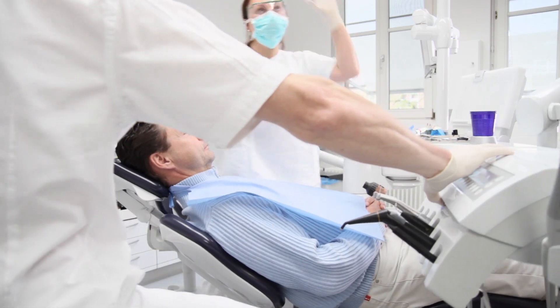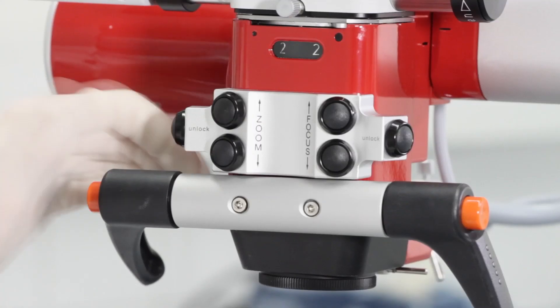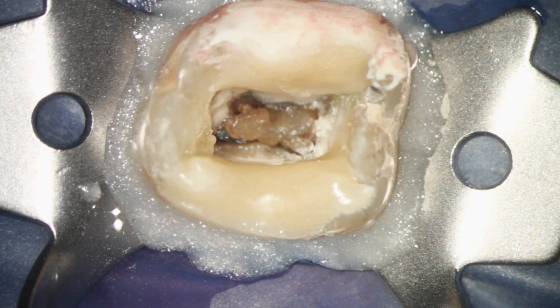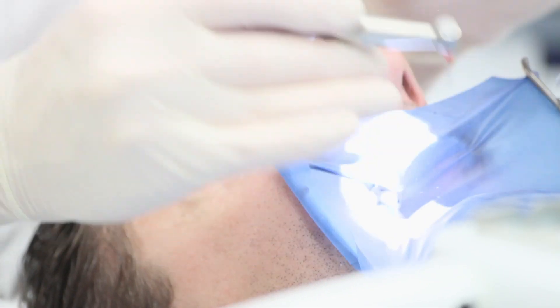I got my first experience with a dental microscope when I was a student. One of my professors prepared a partial crown during one of his lectures, and I was impressed by how many details I was able to detect. Without a microscope, it is simply impossible to see everything. You need to see to conduct a reliable treatment.